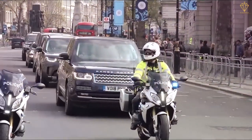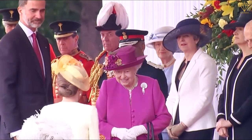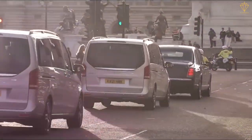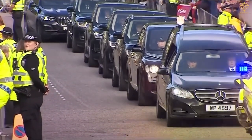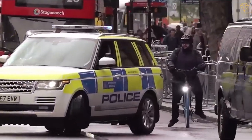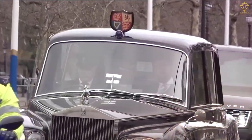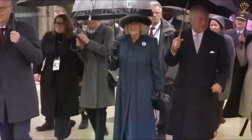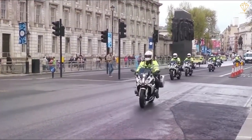At the forefront of the motorcade, you'll often find police motorcycles skillfully maneuvering through traffic to clear the way and maintain a safe path for the royal vehicles. Following the motorcycles, you'll find the lead vehicle, which is responsible for coordinating the motorcade and ensuring smooth navigation. This vehicle is often equipped with additional communication equipment and security measures. Then comes the vehicle carrying the royal family members, specially designed with reinforced windows, bulletproof materials, and advanced security systems to safeguard the occupants from any potential threats.